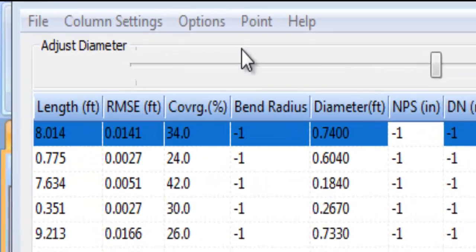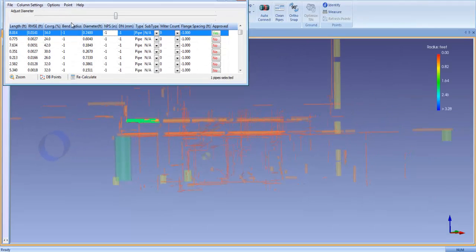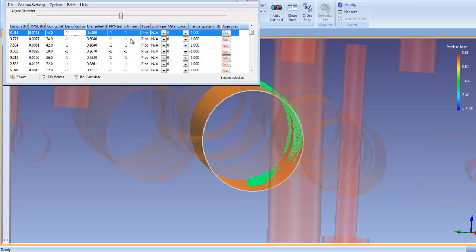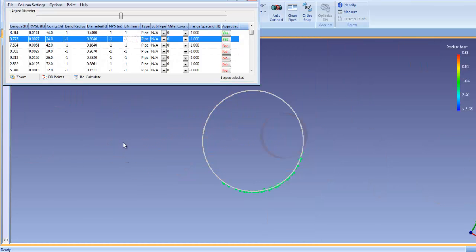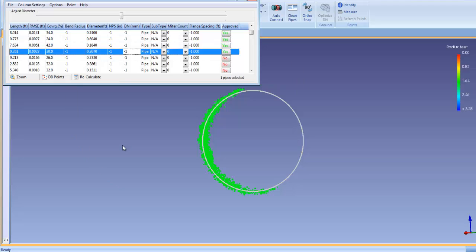When smart sheet is in inspection mode, the precise fit of the extracted cylinder can be checked against the associated points. As you scroll through smart sheet, the pipes are automatically listed as approved. If you're not satisfied with the fit of a particular pipe, you can toggle it to unapproved for a closer inspection later.